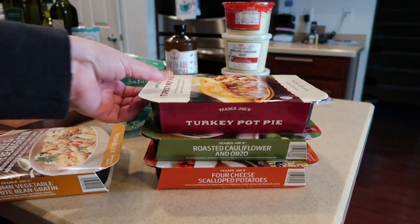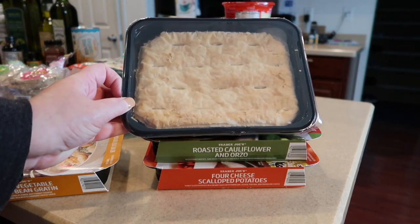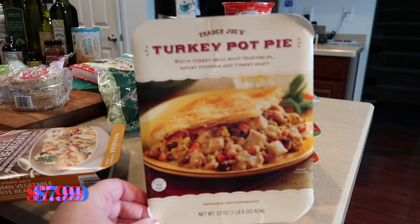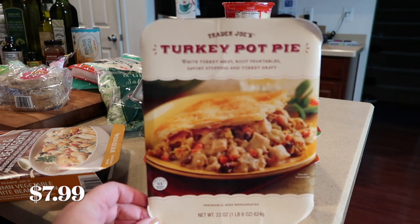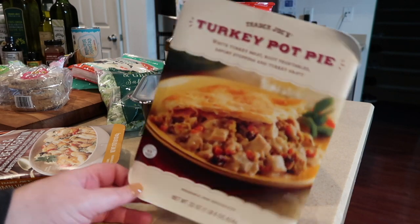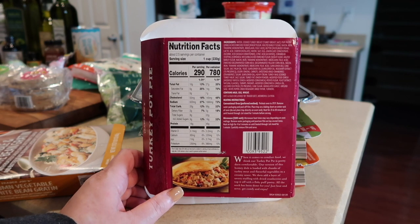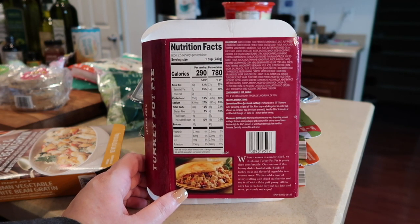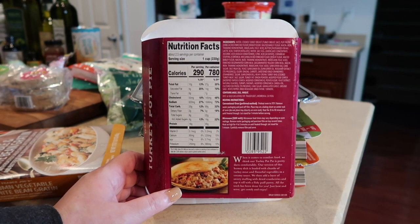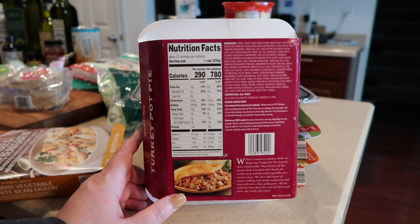The turkey pot pie looks delicious all put together. It's a meat item with turkey meat, root vegetables, stuffing, and gravy — yum. I was just feeling it; it's cooler out, it's raining, why not have a nice warm pot pie? They give you all the nutritional info whether you eat the whole container or just a serving.